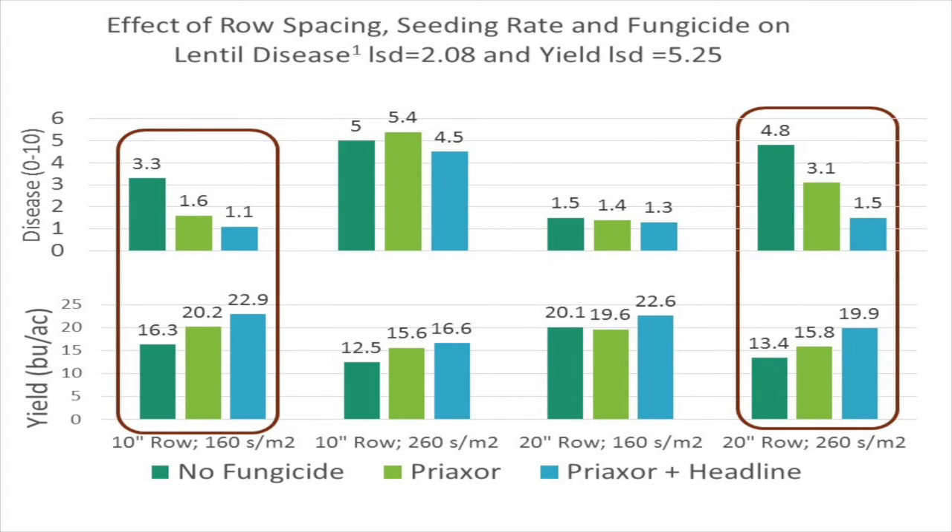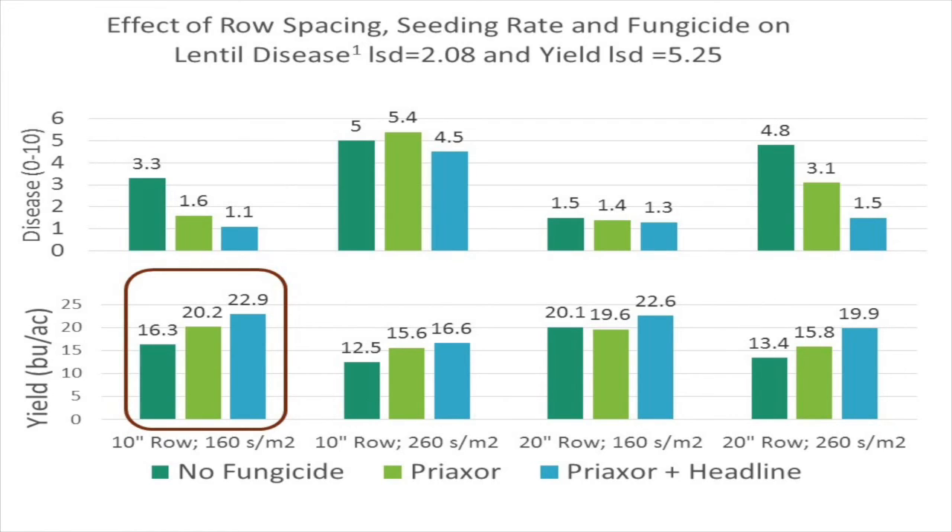As for the mid-range canopies, there was a good correlation between decreasing levels of disease and increasing yield. The thing to note here is that the 20-inch row spacing is not required to maximize yield. Maximum yield was achieved at 10-inch row spacing, provided seeding rate did not exceed 160 seeds per meter squared and a dual application of fungicide was applied.